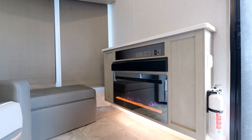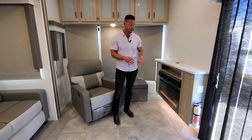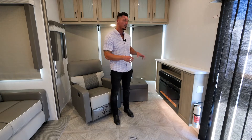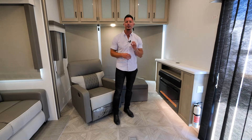Another new feature this year is going to be our fireplace. Now we had a fireplace last year, but the difference is this year we're actually going to utilize a different look for it. The front of it, you'll look and see it's a mirror finish. Not only do we have a functional fireplace, but it's also now extremely aesthetic to give you that high-end hotel quality feel. Again, that's another new feature for the 40 FDIN in 2023.